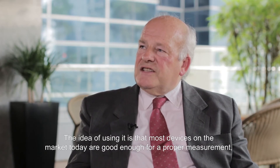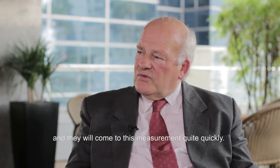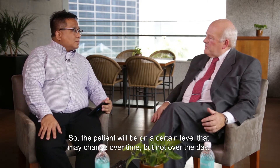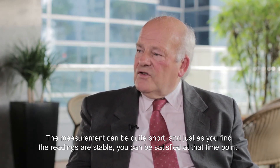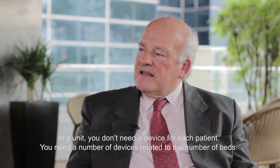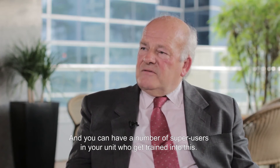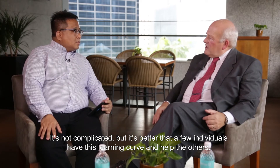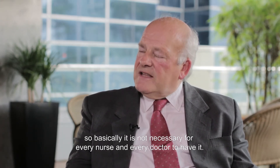The idea of using it is that most devices on the market today are good enough for a proper measurement and will come to these measurements quite soon. There is data that the variability over the day is not very large — a patient will be on a certain level, which may change over time but not over the day. So the measurement can be quite short; just as you find the readings stable, you can be satisfied at that time point. In a unit, you don't need a device for each patient — you need a number of devices related to the number of beds. That means you can have a number of super users in your unit who get trained. It's not complicated, but everybody has a learning curve, and it's better that a few individuals pass that learning curve and help the others hook up the indirect calorimeter and obtain a reading.